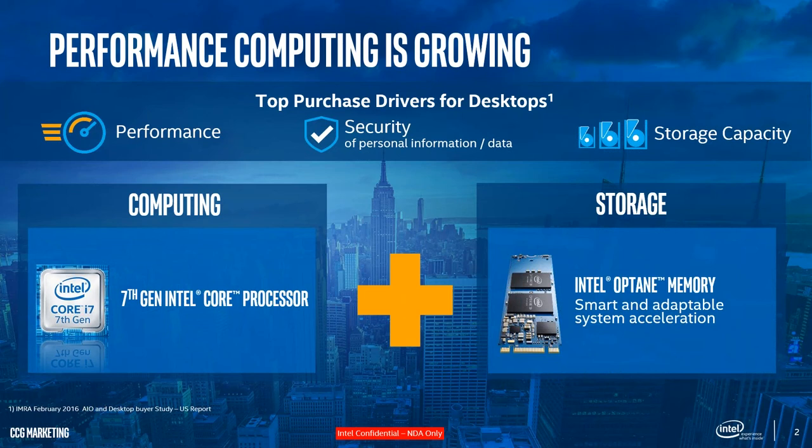As everybody knows, Intel has been known for performance, processors, and high-quality products for years. But now we're adding a new technology called Intel Optane. I wanted to paint a picture of where we are in the ecosystem and what the purchase drivers are — that's why I started here — to make sense of the presentation before we get into Optane.